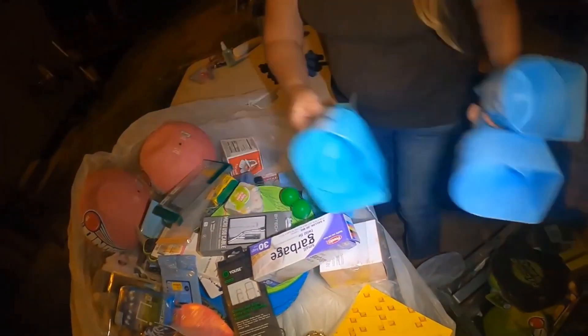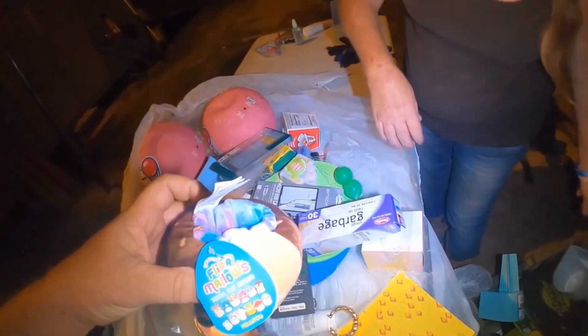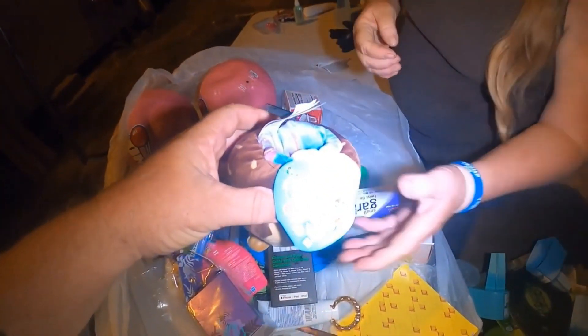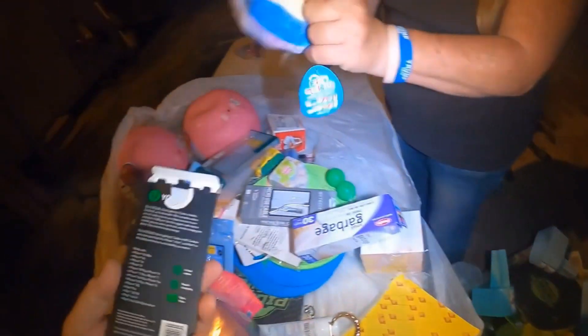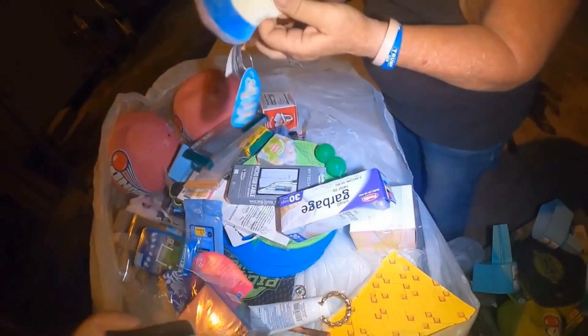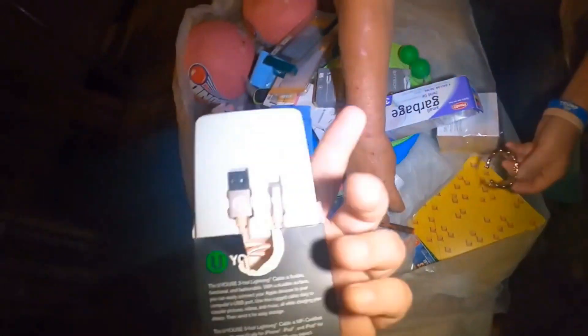It says 'beach' - beach cup holders put in the sand. These are squish flip repeat - you flip it inside out and squish it. Look at that, ain't that cute y'all!